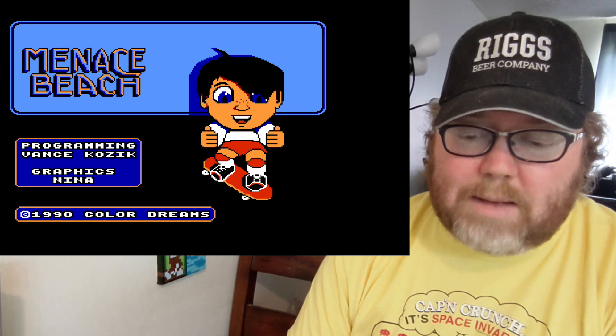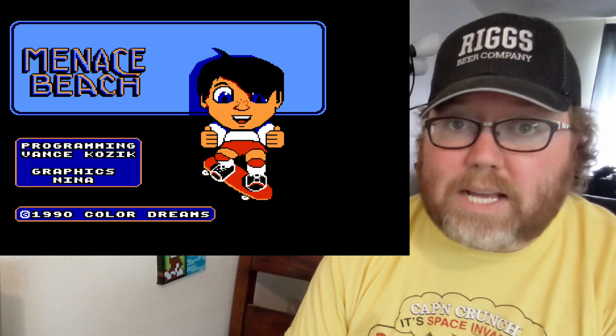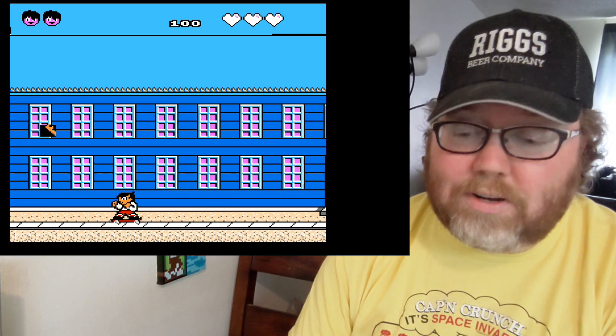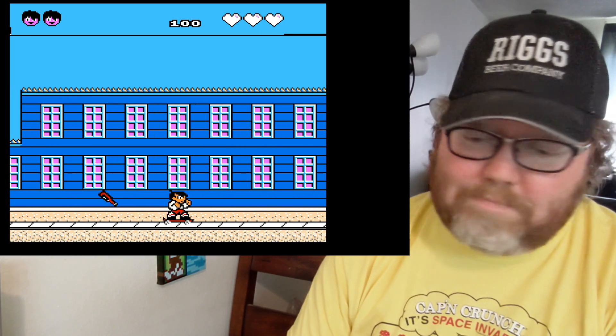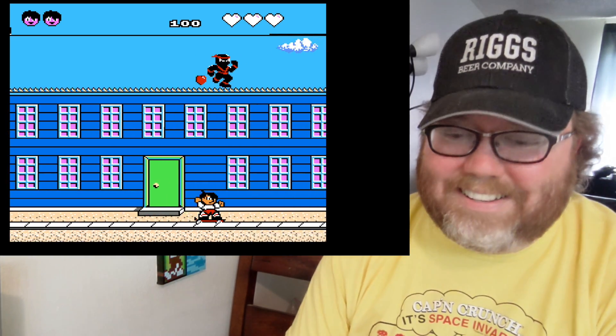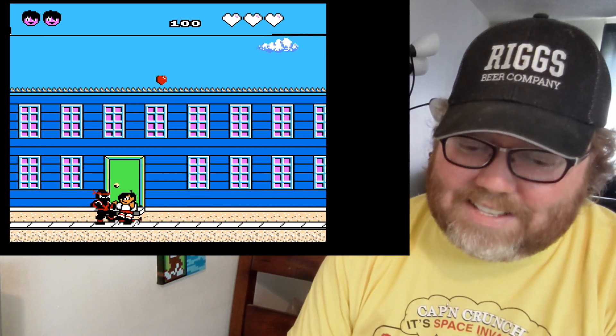Menace Beach from Color Dreams should be cool because it's a skateboarding game, and you gotta love skateboarding games. But people didn't really do skateboarding games very well until much later on. It's still hard to play — you don't know if you're hurting the enemy; there are ninjas and stuff. This one's an F.